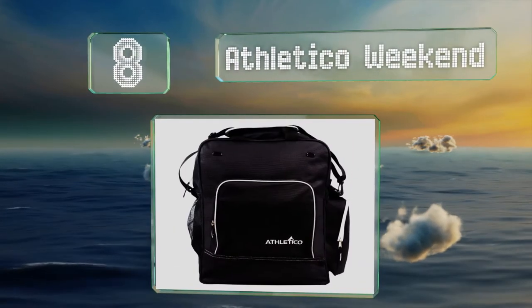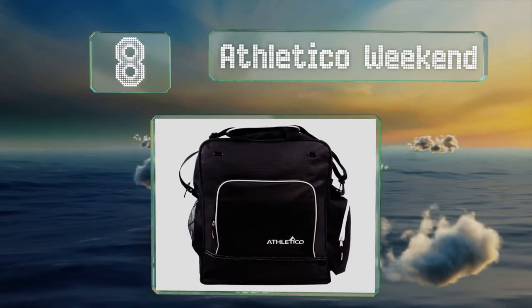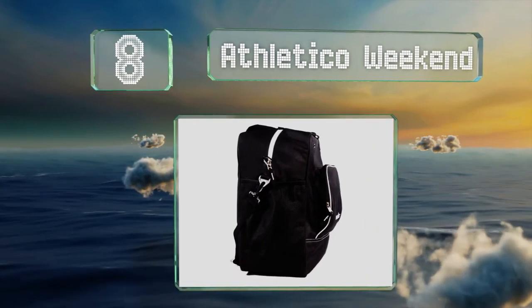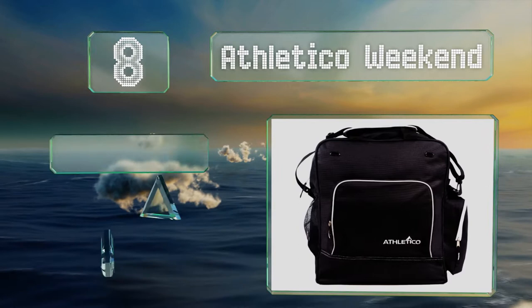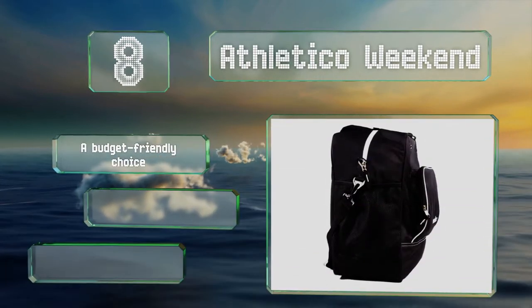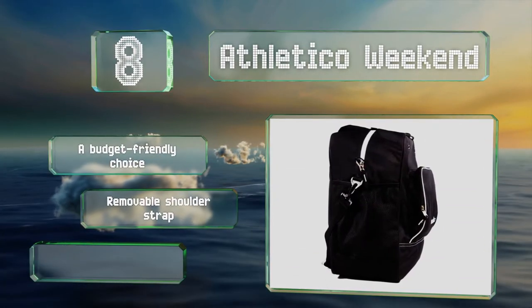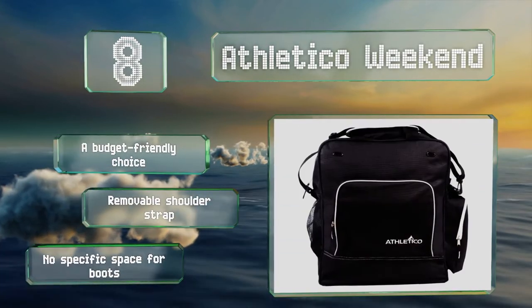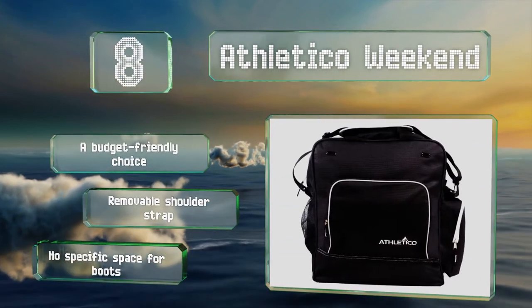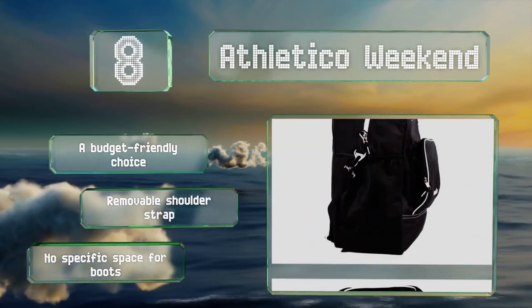Coming in at number eight, in addition to trips to the slopes, the versatile Athletico Weekend is ideal for any short getaway or for carrying workout gear to and from the gym. It's made of tough high-density polyester and is equipped with two grommets for air circulation. This is a budget-friendly choice with a removable shoulder strap, however there's no specific space for boots.